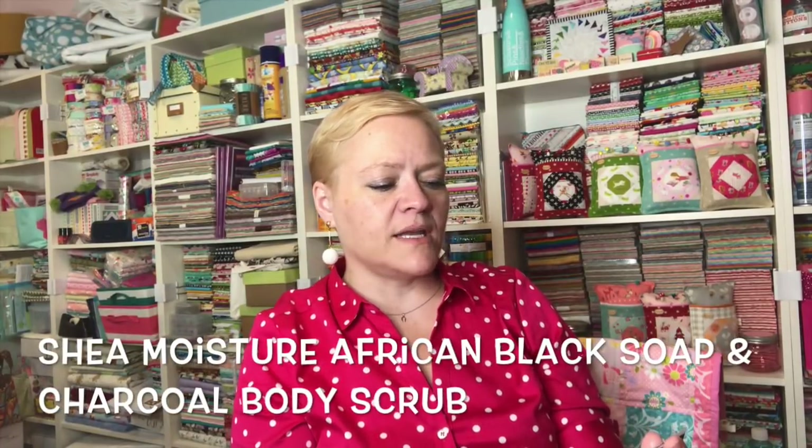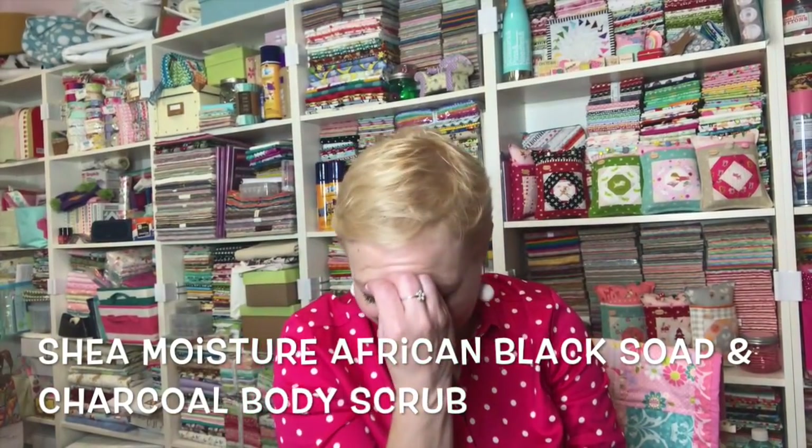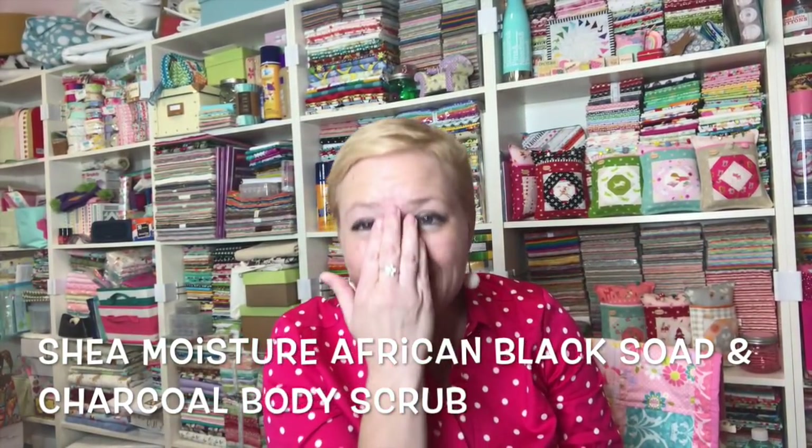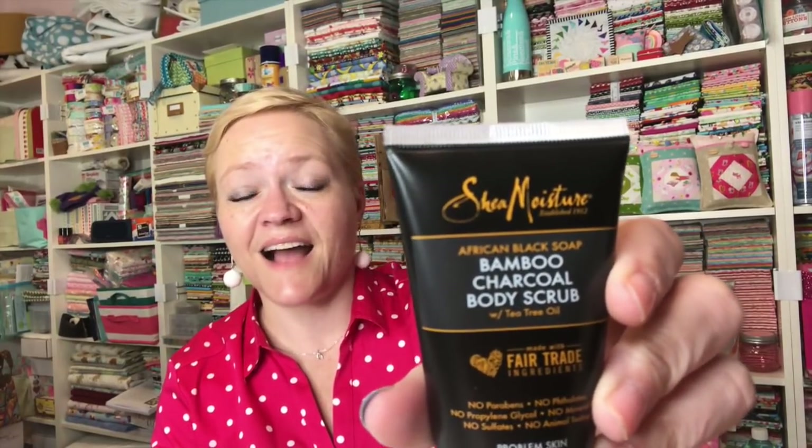The next thing is by Shea Moisture — African Black Soap Bamboo Charcoal Body Scrub with Tea Tree Oil. It's made with fair trade ingredients and it's for problem skin. I would love to try this scrub; I love body scrubs. Let me see if there's a seal — oh, there is a safety seal on it, that's good. Let me take that off.